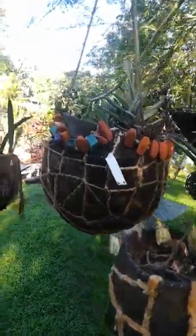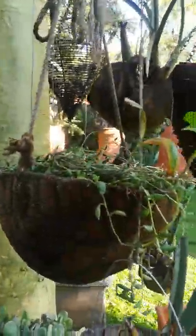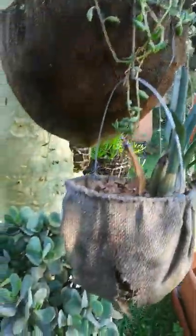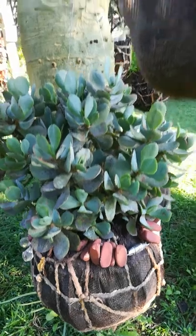I'll be doing some stalls for Decorex and I'm starting to get things ready for that. You can see the little hessian baskets.